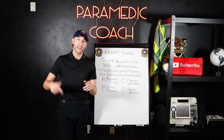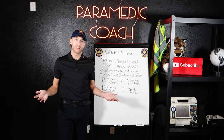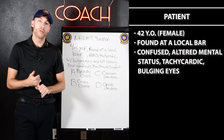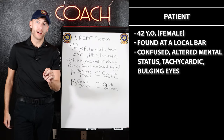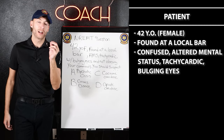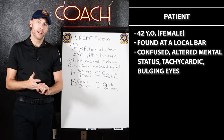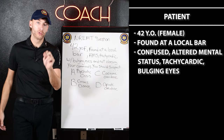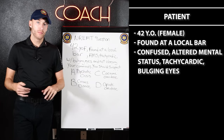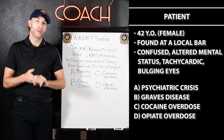Welcome to the bonus section — you made it. We're going over an NREMT-style question. You have a 42-year-old female patient found in the care of the police department at a local bar. The patient is confused with altered mental status, tachycardic with a high heart rate, and has bulging eyes. What do you suspect? Is it a psychiatric crisis, a cocaine overdose, an opiate overdose, or Graves' disease?